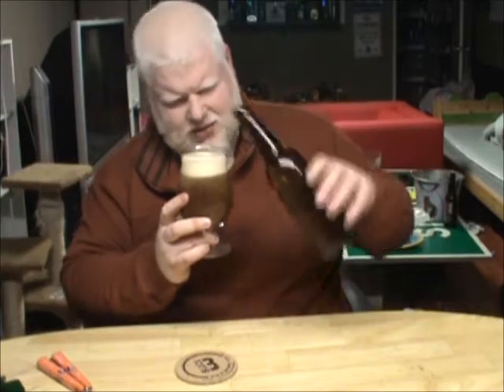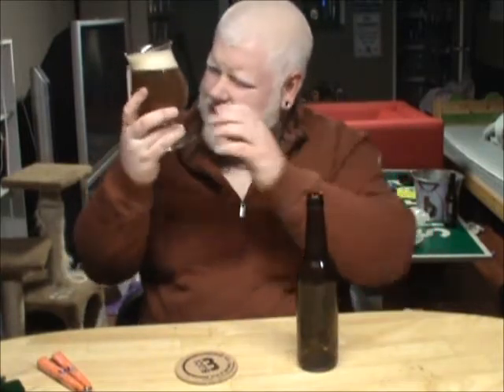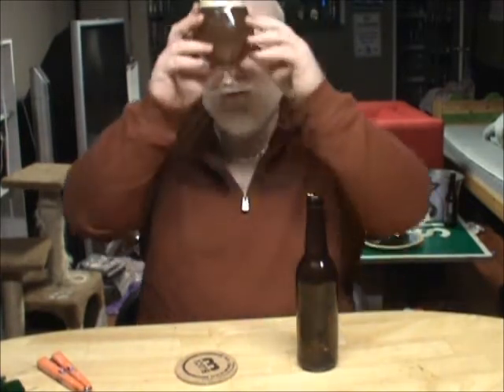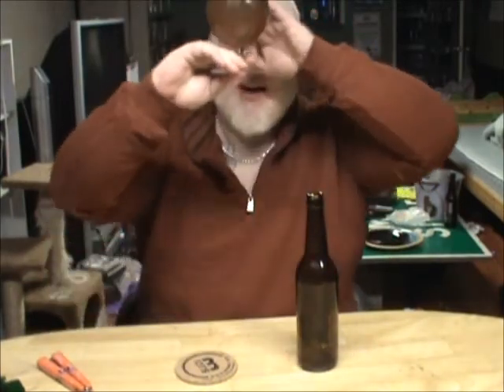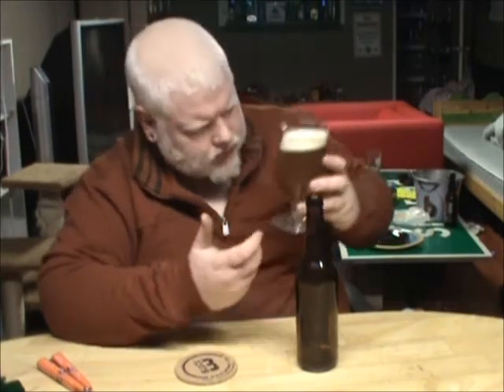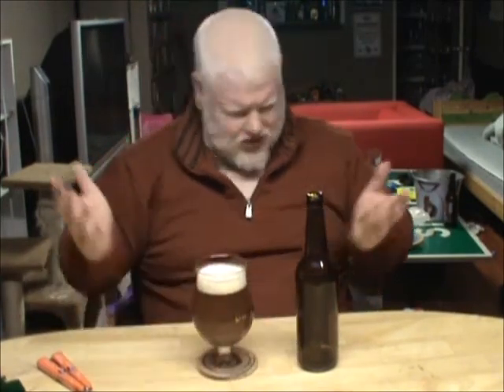I haven't used this glass in years — actually, that's not bad, just a couple clingers to the side. After years of neglect, this glass has almost no... Holy shit! Look at how thick that is! What the fuck? Oh my god, the hop particles that are in this are this scary. That is one of the thickest IPAs I've ever seen. It looks like pure pressed apple cider, really.